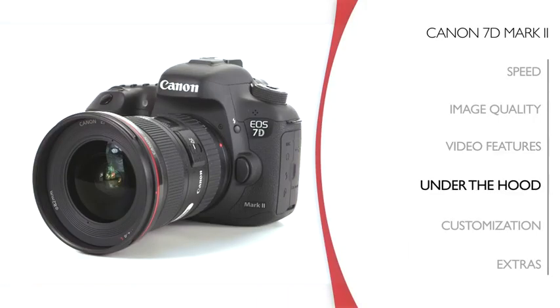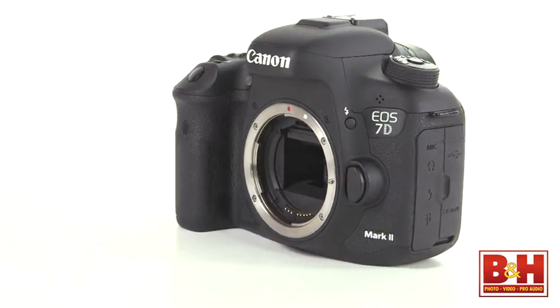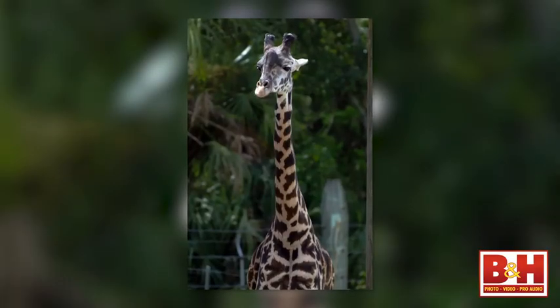With a new camera announcement like this, there are lots of things that make headlines, but here are some things under the hood you might not have heard about yet. It's got a magnesium alloy body and it's considerably more weather sealed than the 70D. The new mirror system reduces vibration for even sharper image capture, and the shutter is rated for 200,000 actuations. The metering system doesn't just meter brightness — it's infrared and RGB aware, so it's going to be considerably more accurate.